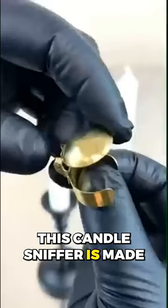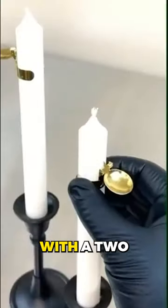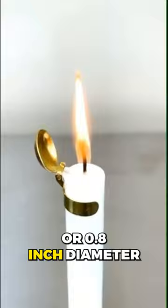This candle snuffer is made of polished stainless steel and automatically extinguishes candles with a 2 cm or 0.8 inch diameter.